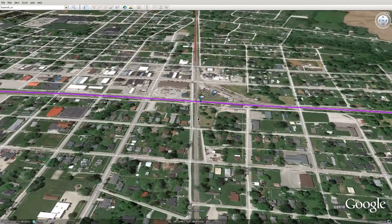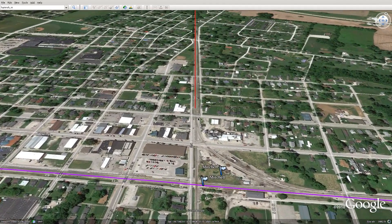Here we are coming into Mitchell, and this is the end of the line. I think there are still some tracks remaining on Google Earth, but I think they're just about taking them all out from here to Ellettsville.